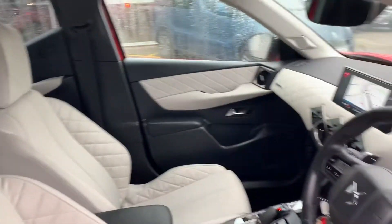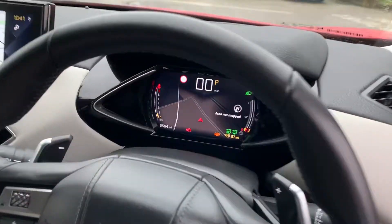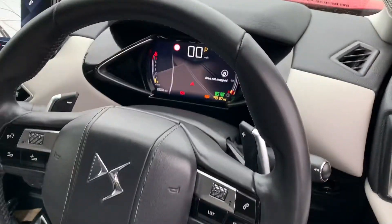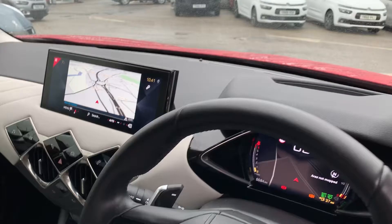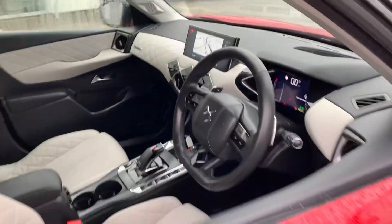As you can see, it's got the split leather and cloth interior. It's done 6,684 miles. It's got satellite navigation, dual climate control, and DAB, AM and FM radio.